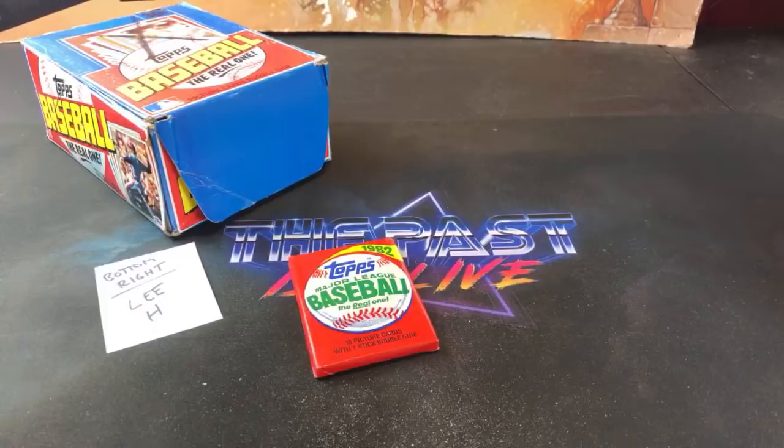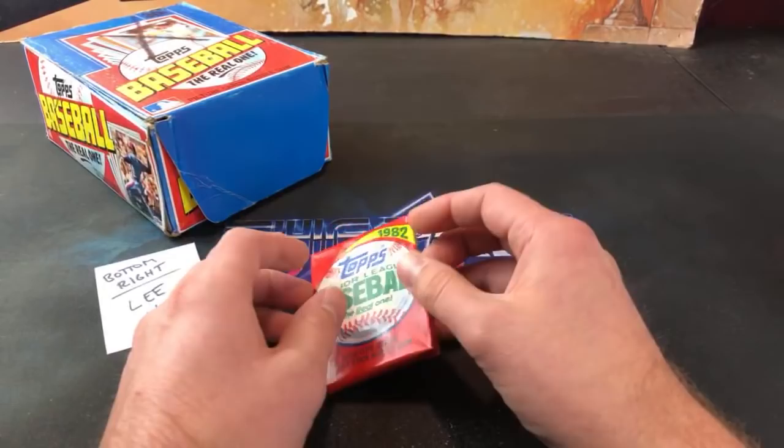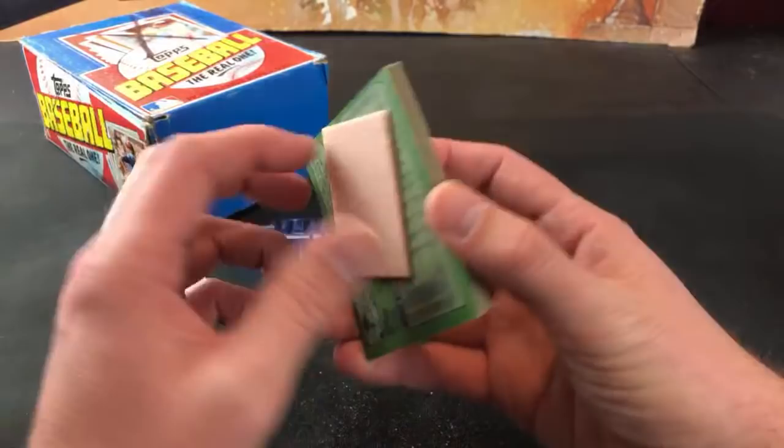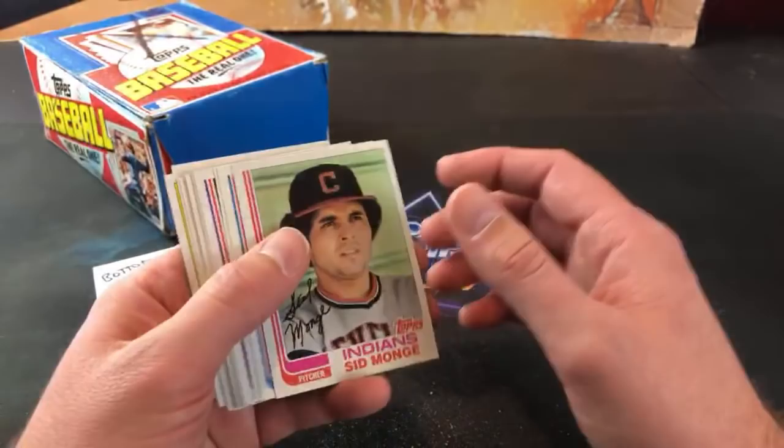Last pack magic - fingers crossed. We've got 157 people in here - thanks for being here guys. Sticking it out to the very last pack and hopefully there's a Ripken in here for Lee H. Fitzy Legion - what's happening, thanks for popping in. Very last pack of tonight and then we're ripping a case of 90 Topps.